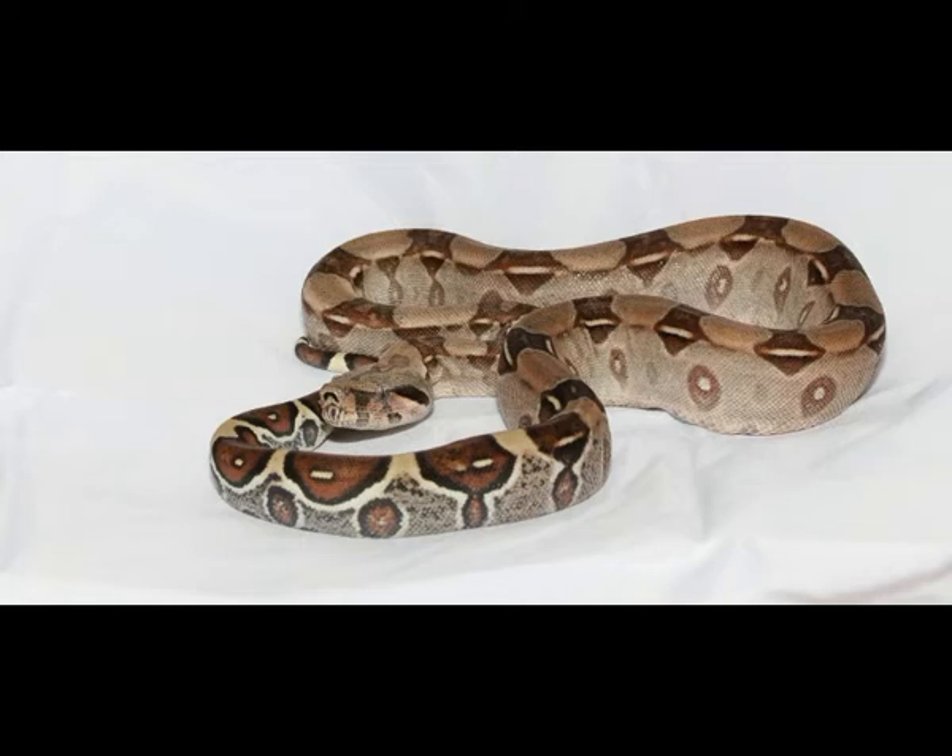Boa Constrictor is known as one of the most beautiful snakes because of its colorful skin with interesting prints. High demand for Boa's skin in the past resulted in a reduced number of Boas in the wild, and they are placed on the list of endangered animals today.